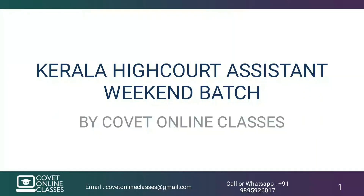Hello everyone, welcome to the YouTube video of Kerala High Court Assistant Examiner.